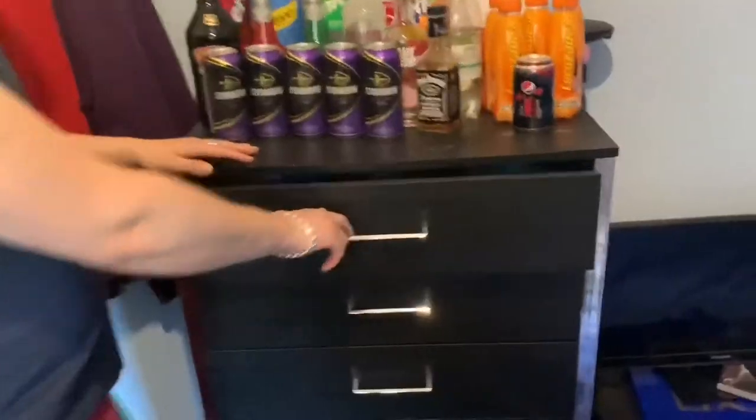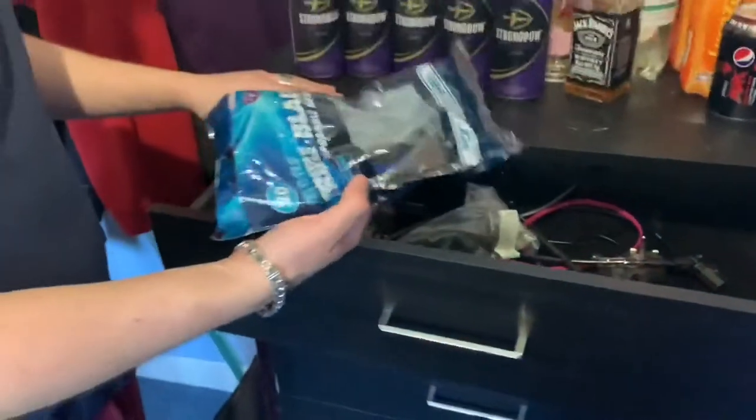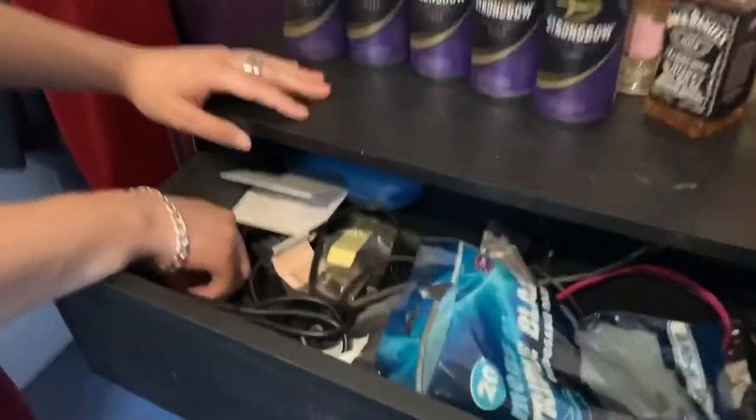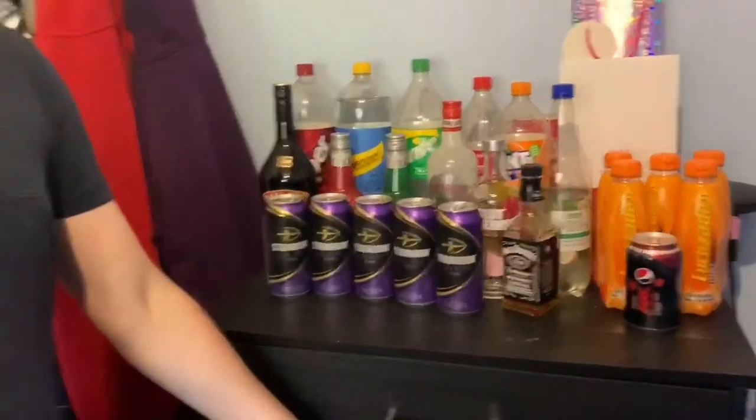Drawer number one: wires and some razors, my locker key for work. We've even got a glasses case, and it's actually got a lot in it — just glass cleaners. Second drawer — this is my favourite drawer.